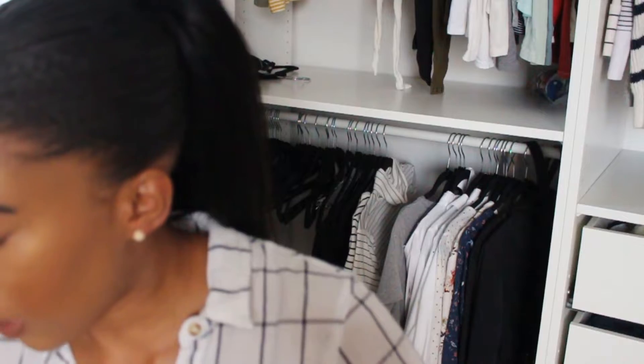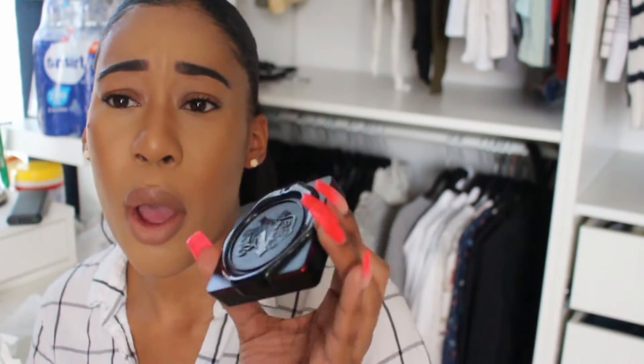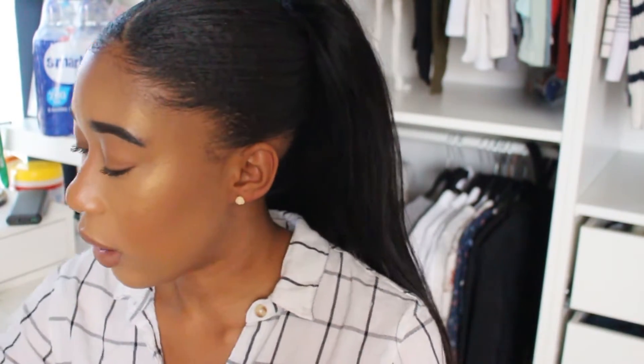The Kat Von D Lock It Powder Foundation — this is my first time trying a powder foundation. Everyone considers the MAC Studio Fix a powder foundation, but the coverage here was bomb. It added warmth to my face when the liquid foundation was really scaring me. The coverage is completely buildable. I love it — I'm definitely going to come back and test it on its own and do a more in-depth review. It's so compact, especially if you're on the go and need to touch up. Do your thing, Kat.